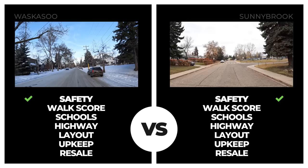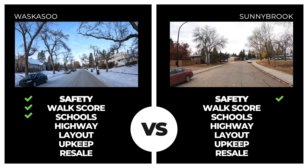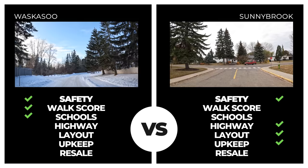Waskasu followed up Sunnybrook and also saw no incidents of crime in the past 14 days. Walk score was superior, and this neighborhood is top three for walkability to schools with three right in the neighborhood. However, neighborhood upkeep, layout, and proximity to highway all fell short. Although Waskasu posted a solid average house value around $330,000, it wasn't enough to dethrone Sunnybrook.